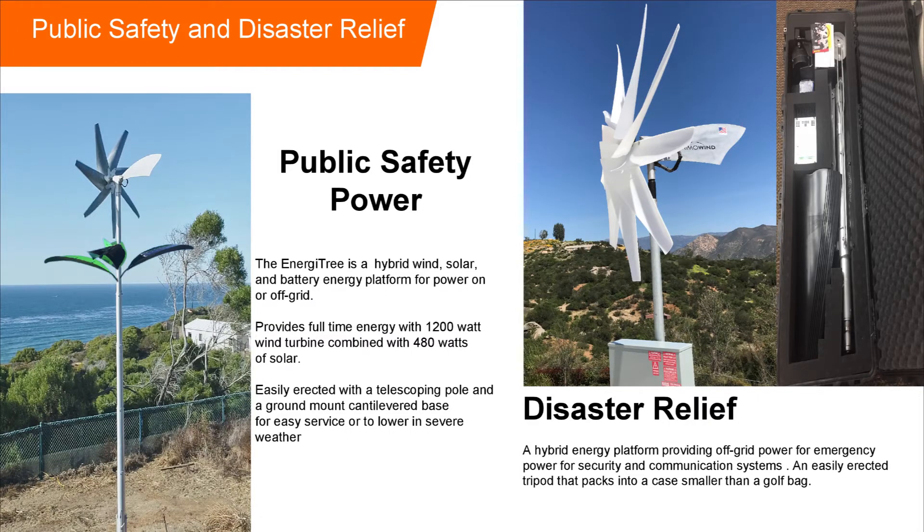The Energy Tree can really address some public safety issues. We also have small portable units that can be used in disaster relief. During the hurricanes, I actually brought a small wind turbine with me on the plane down to Barbuda. When I got out there, it was the only power they had on the island.